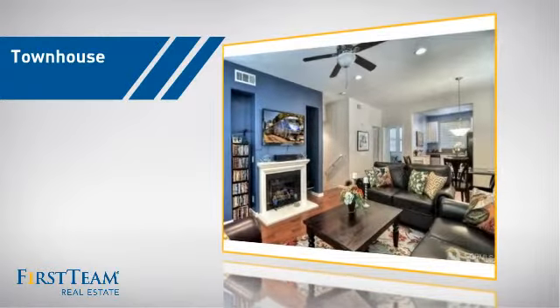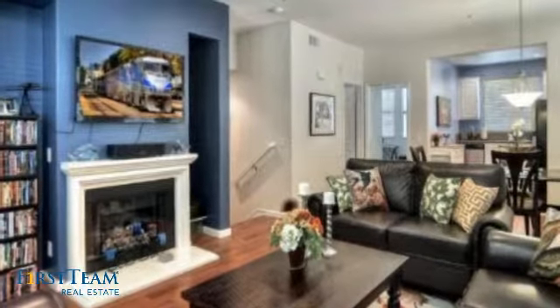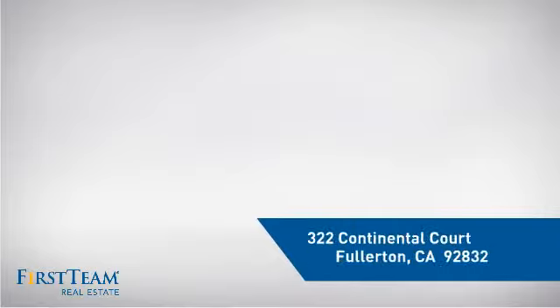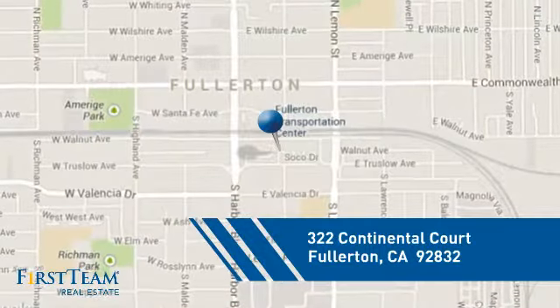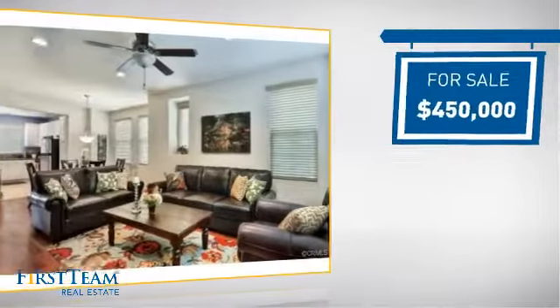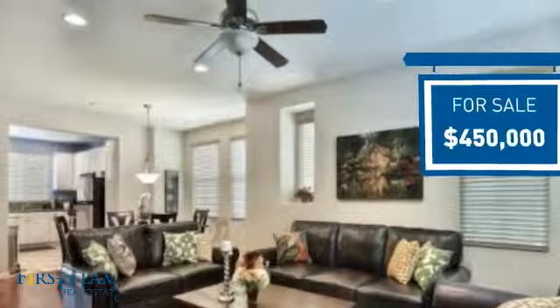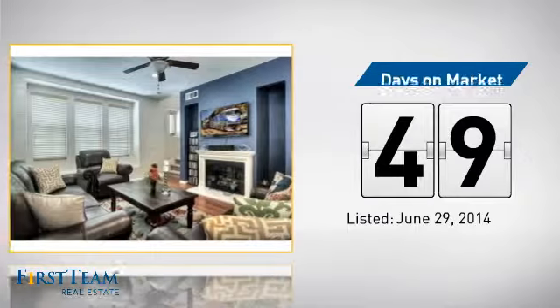This townhouse is a great choice for those who seek privacy, comfort, and convenience within an urban lifestyle. It's located in the Fullerton area, currently listed at $450,000, and it's been on the market since June.